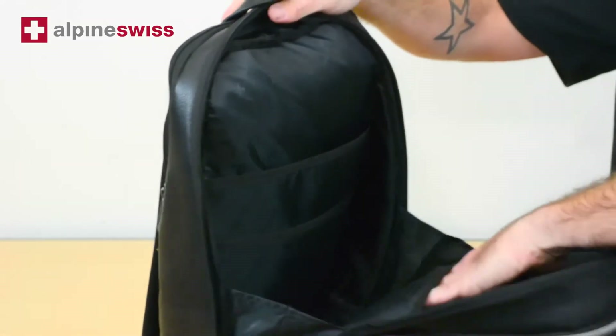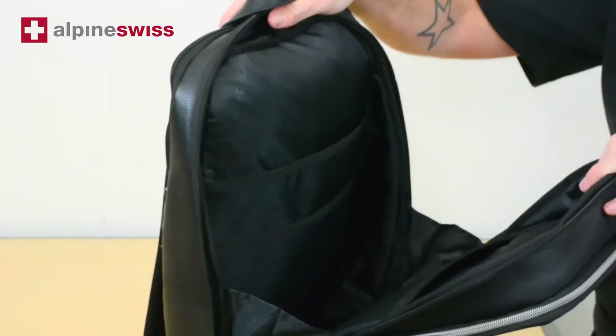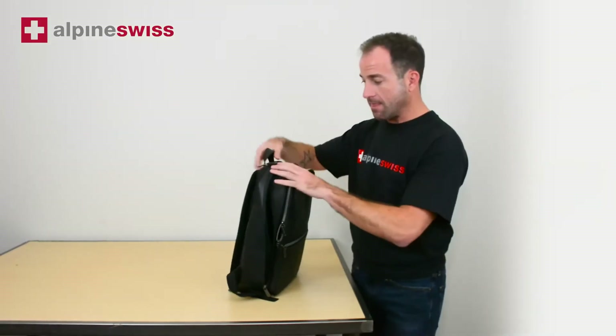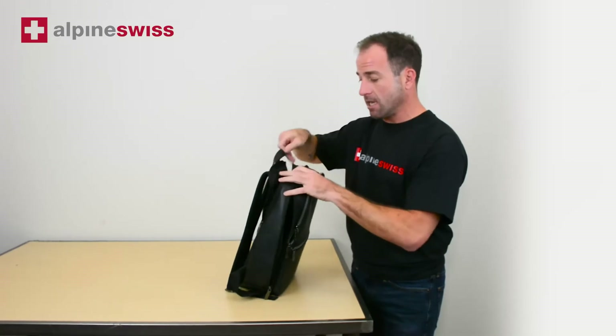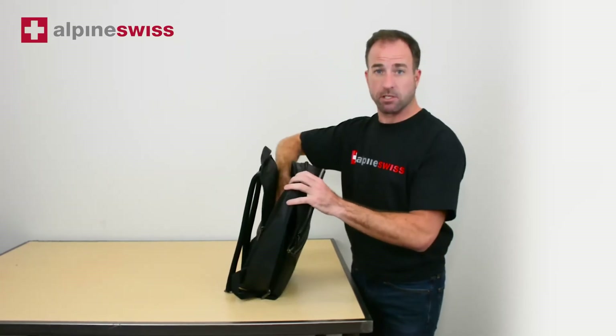There's a padded back that is great for your laptop or your tablet, and the back pocket is fully padded, which is great for your laptop as well.